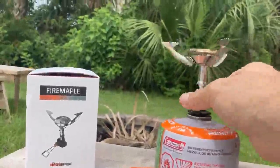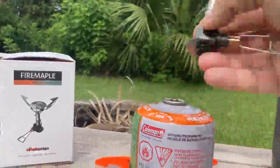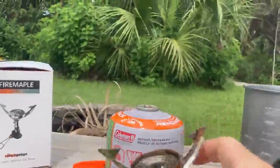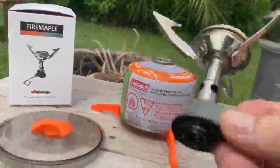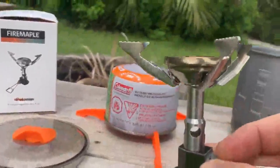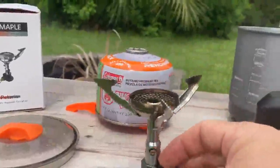Quality feels really good — real nice solid base on it. The arms are still too hot to fold in yet, but 45 seconds for a full boil of eight ounces. This is the Fire Maple Polaris stove.